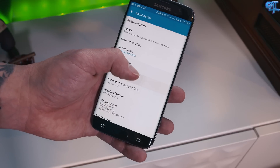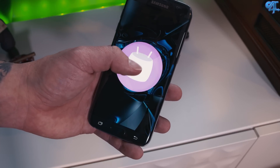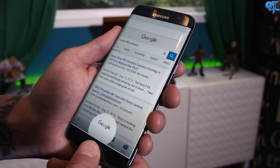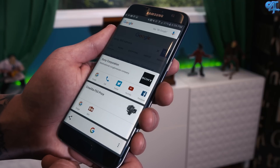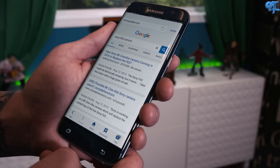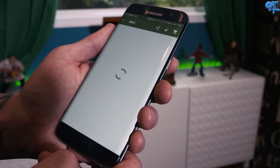With Android Marshmallow, you get a few features that separate it from previous software iterations, and one of those features is Google Now on Tap. I love Google Now on Tap and it flies on the Galaxy S7 and the S7 Edge. What Google Now on Tap does is gives you information based off what's being displayed on your screen. For instance, if I did a Google search for the Sony F65 and held down the home button, it's going to give me sources to find more information on the F65, including a place to buy it.